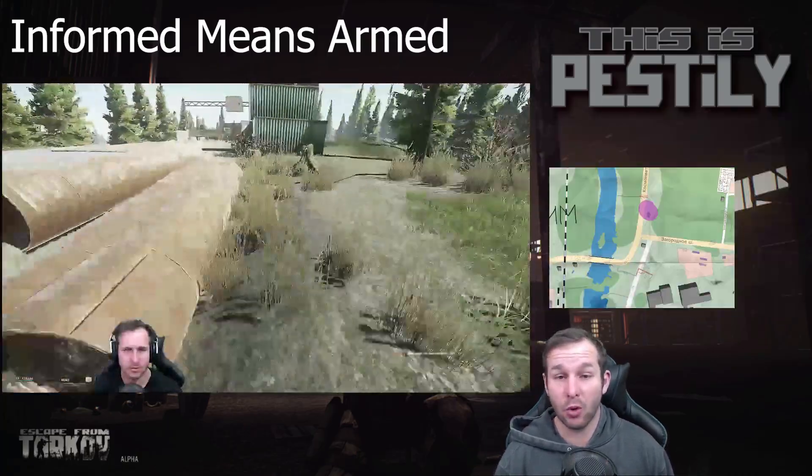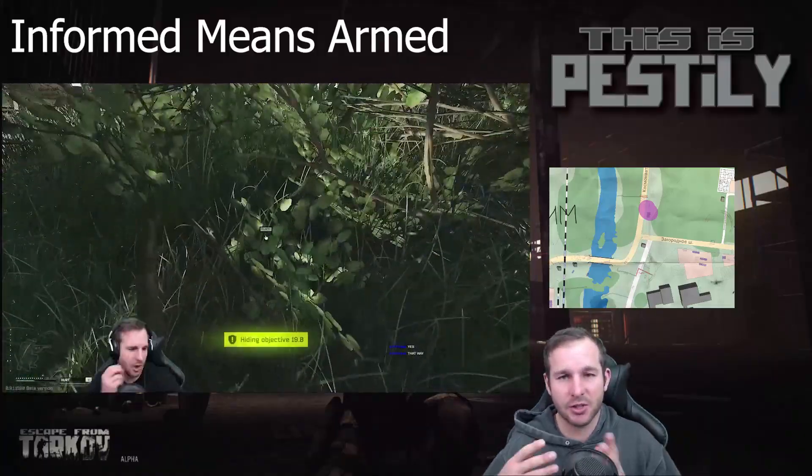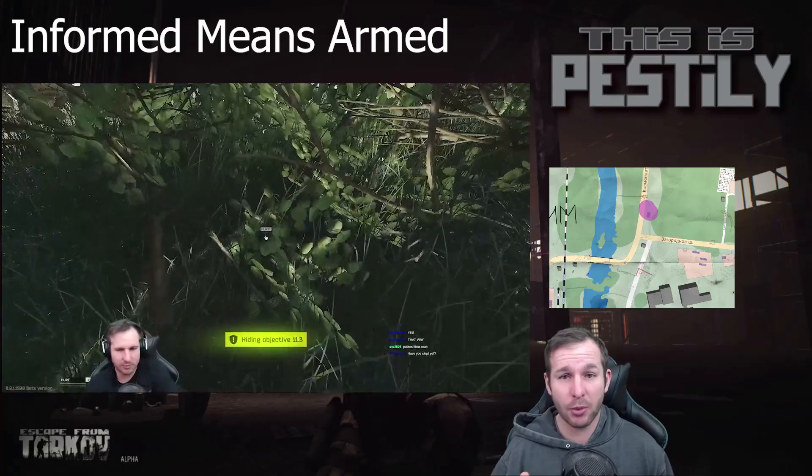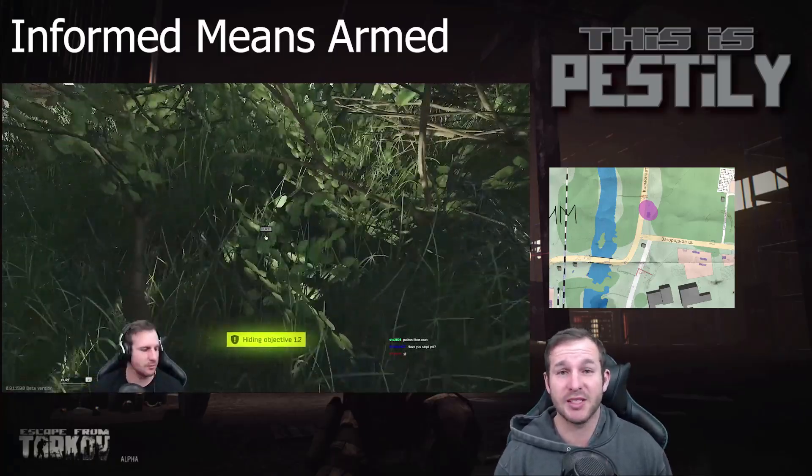Next you've got the road to port. This one's located on Customs near the ice cream shop intersection. Head towards the road block and there's a bush next to a cabin. Place the camera down in that bush.